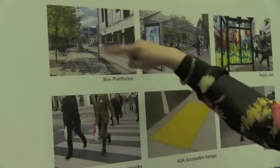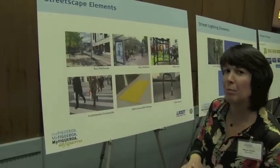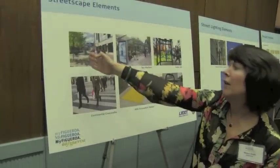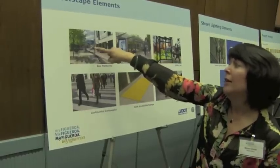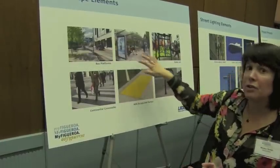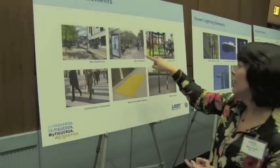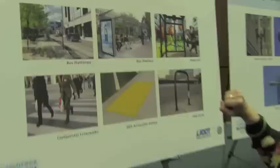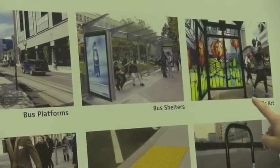Other streetscape elements include the bus platforms that are really part of that whole separated cycle lane facility. So where you've got the bike lane on the curb, you've got transit boarding outdoor to the bike. We have the opportunity to do bus shelters, which we don't always see in LA. We've picked one of the custom designs available through the street furniture program, and we hope to be incorporating public art as part of the shelter program.